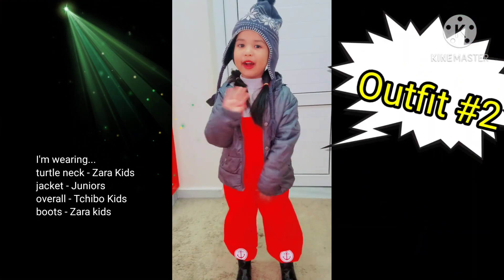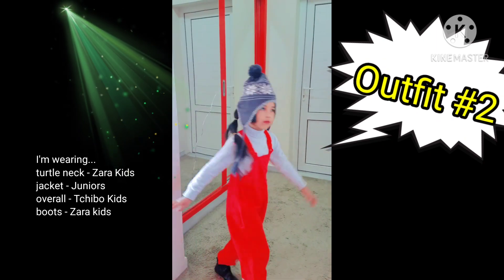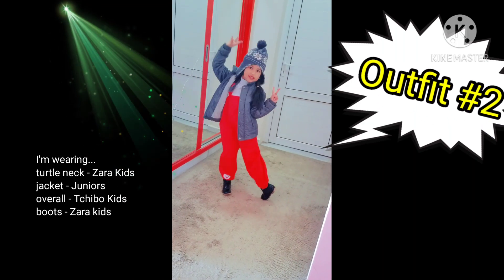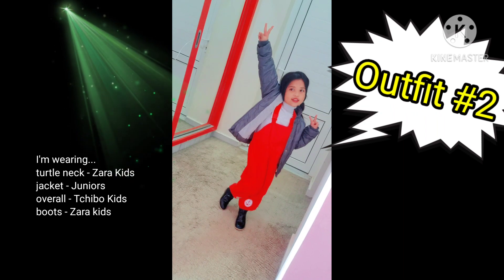I'm wearing a grey jacket and black boots. This is outfit number two. I'm wearing an orange costume and I have black boots and my grey jacket and a grey hat too. And that's it. All colors.